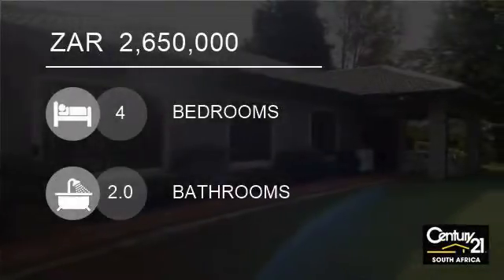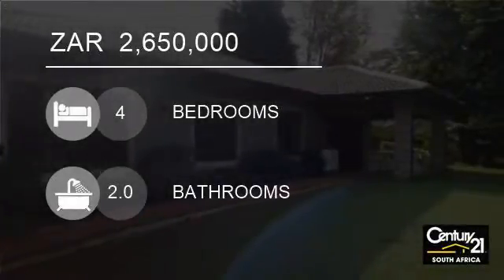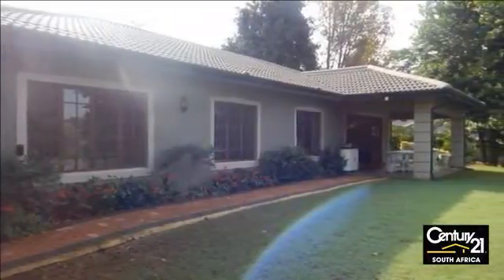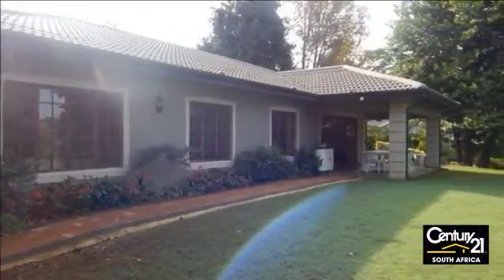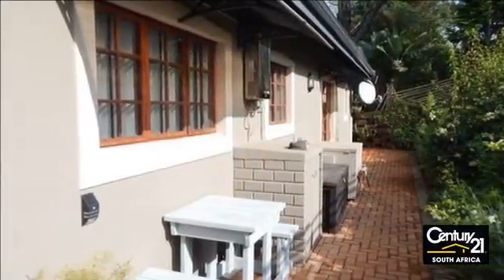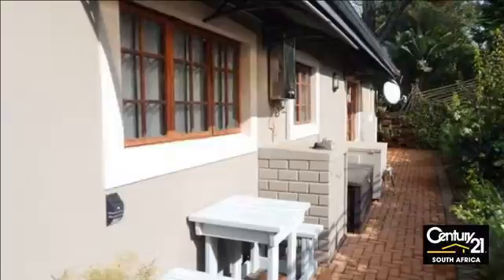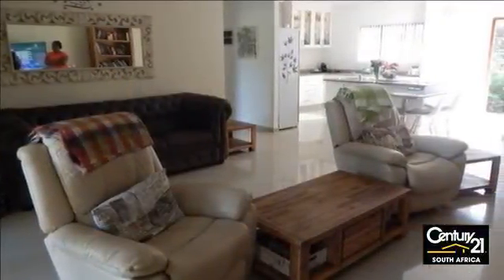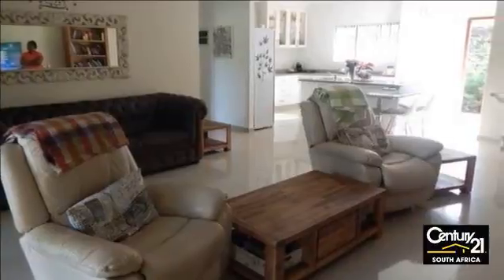Welcome to this four-bedroom house for sale in Hillcrest, South Africa for R2,650,000. Absolutely nothing to be done on this modern, well-finished property, close to major shopping centers and freeways, in a good area in Hillcrest, with views.